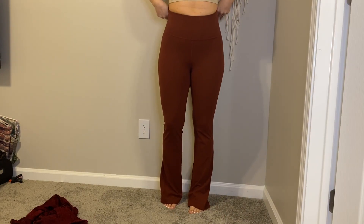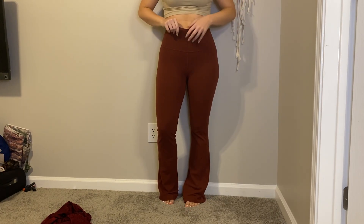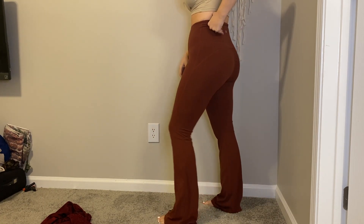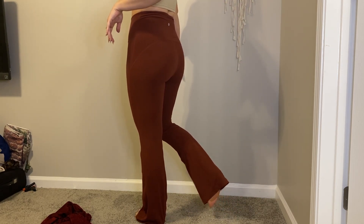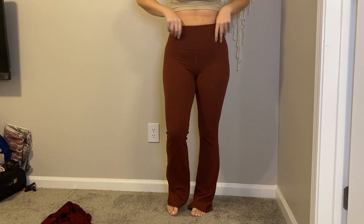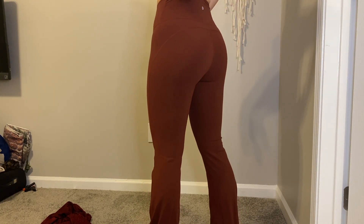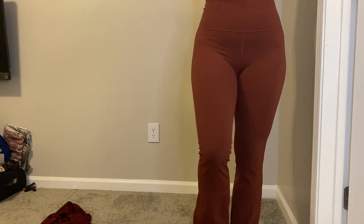So these are the Groove Pant Flare. These are super high-rise. They are a bit long on me — I'm 5'7" — and they have quite a bit of room. These are Nulu, the same as Align. I love these.